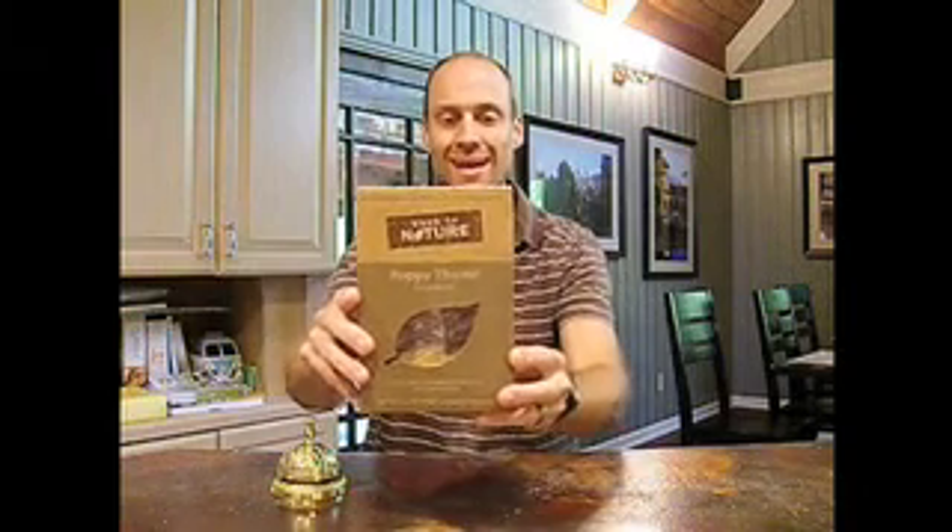Hello everyone, welcome to NutritionNewsandReviews.com. I'm Steve DuPont, and today I am going to be reviewing this product: Back to Nature Poppy Thyme crackers. Poppy Thyme — that's T-H-Y-M-E, not T-I-M-E — the herb.